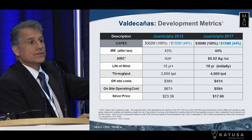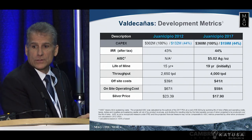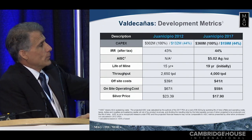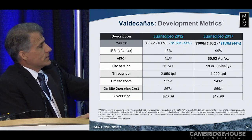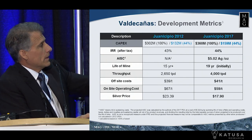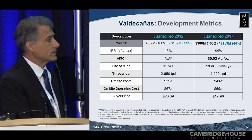Our AISC, our all-in sustaining cost, is $5.02 an ounce — a very important number to know. Our throughput has gone up from 2,650 to 4,000 tons a day, and this 2012 PEA was done at $23 silver, and the 2017 PEA is done at $18 silver, and our returns are still the same amount with the silver price going down significantly.